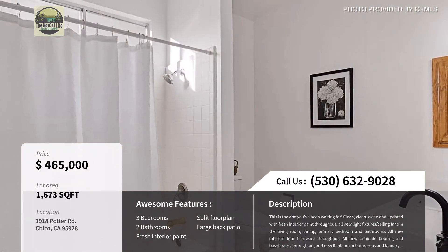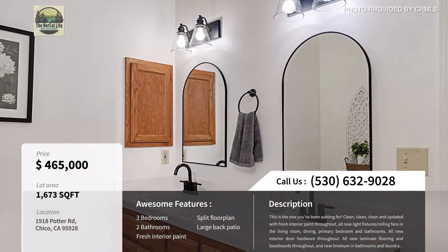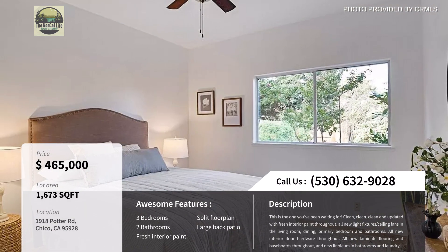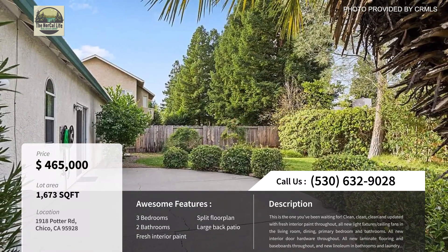This home has a split floor plan with the primary suite on one side of the home and the other two bedrooms on the other. It has fresh interior paint, new flooring throughout, and a large back patio. So if you're looking for a home on a well-established street in Chico, this may be worth your consideration.